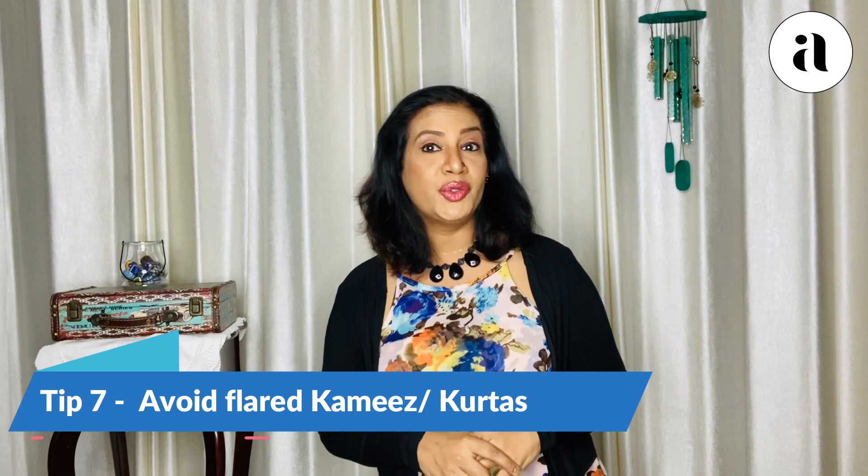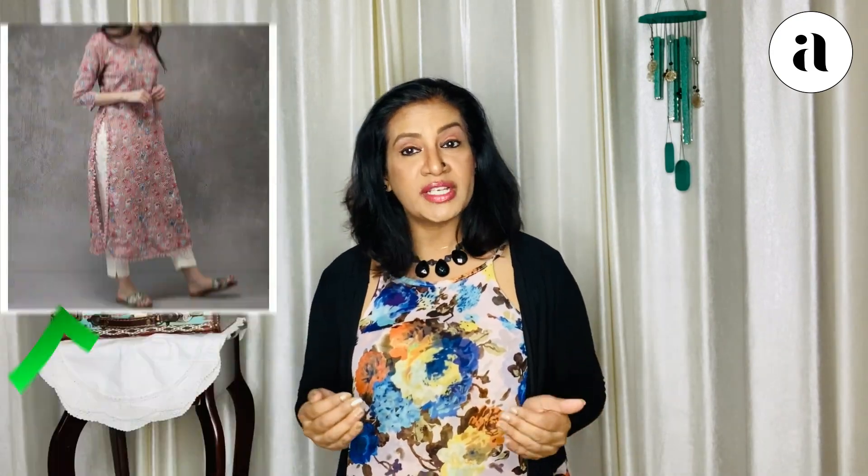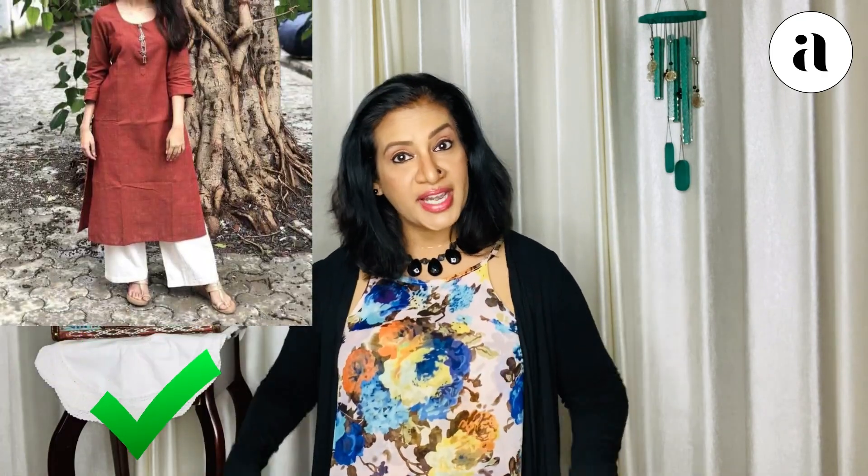Tip number seven: do not use flared kameezes, anarkali kameezes, or kurtas, as that tends to make you look all the more short. Avoid so much flare — you should try and use straight cut kameezes or A-line kameezes.